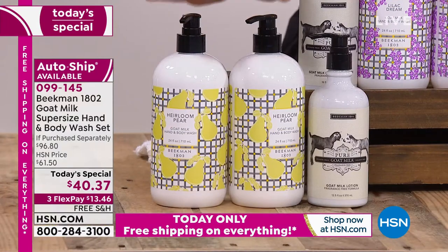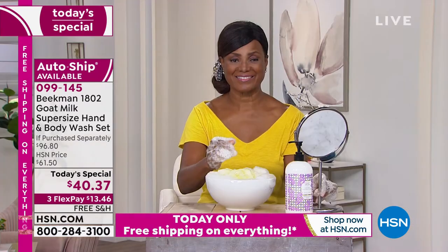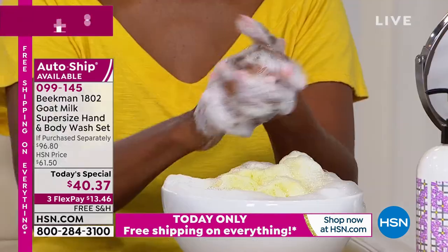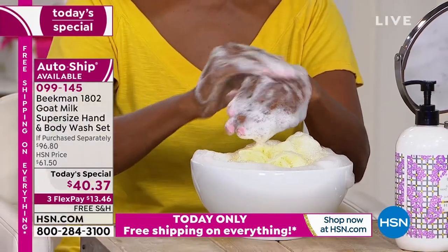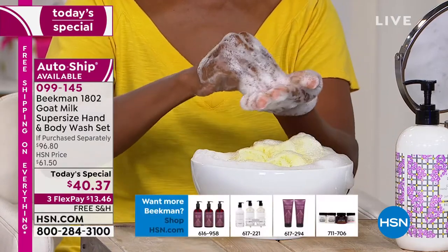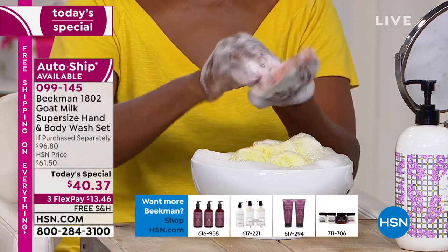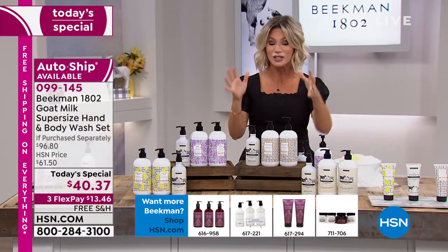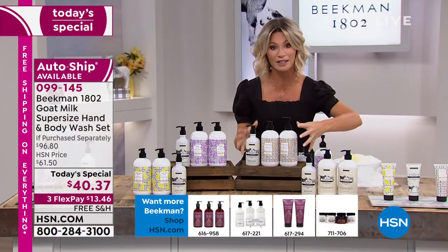The Heirloom Pear is brand new and exclusive — from the beginning of that ripeness of the pear down to the juiciness, almost sprinkled with a little bit of sugar and cinnamon. It's fabulous; very rich and expensive smelling. Lavender is like that South of Provence lavender — that beautiful fresh breeze where the fields are just flowing. It's just clean. And then, of course, the pure. Secured on auto-ship, we're getting very busy — so many of you are ordering, and it's a ton of product to ship.